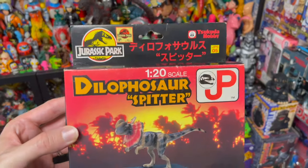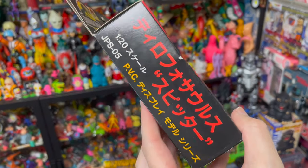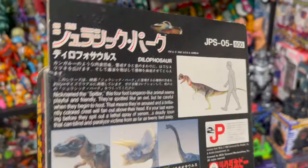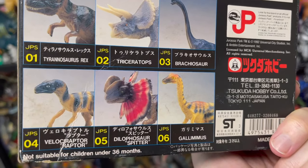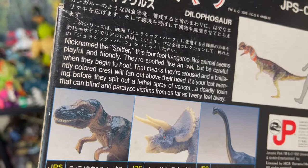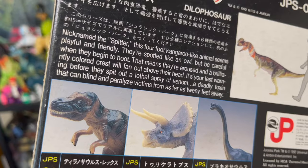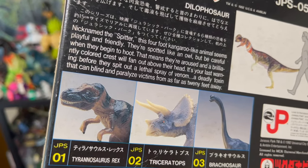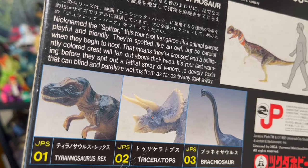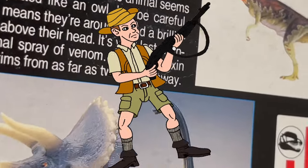I've also got the Dilophosaurus — same kind of packaging, very cool stuff. Nicknamed the Spitter: 'This four-foot kangaroo-like animal seems playful and friendly. They are spotted like an owl, but be careful. When they begin to hoot, that means they're aroused.' Oh my. 'A brilliantly colored crest will fan out above their head — it's your last warning before they spit out a lethal spray of venom, a deadly toxin that can blind and paralyze victims from as far away as 20 feet.'